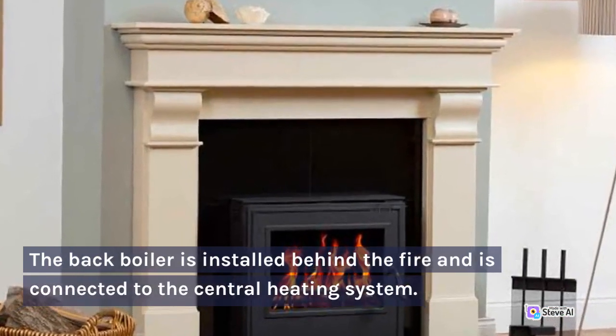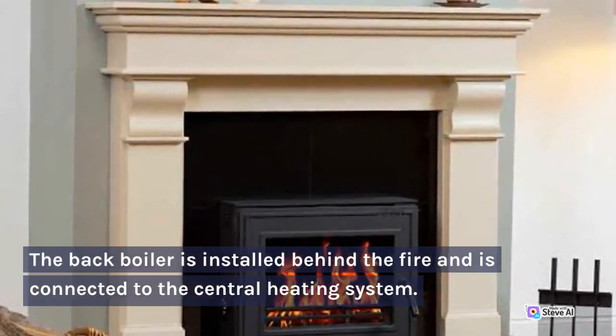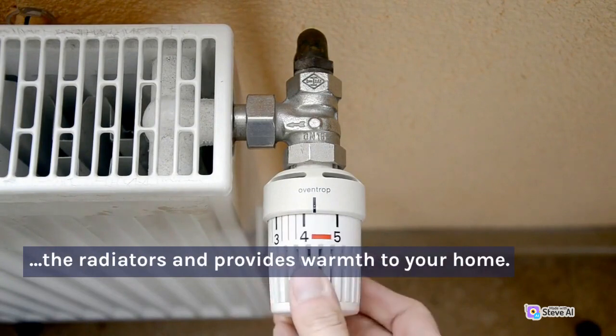The back boiler is installed behind the fire and is connected to the central heating system. The fire provides heat to the back boiler, which then heats up the water that circulates through the radiators and provides warmth to your home.